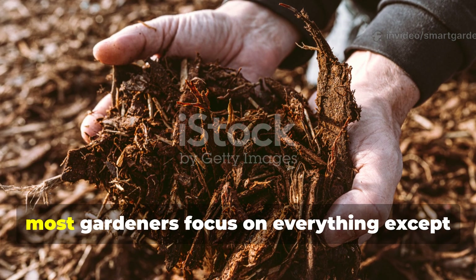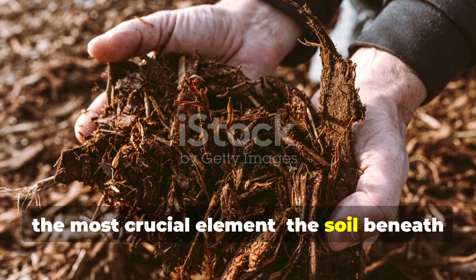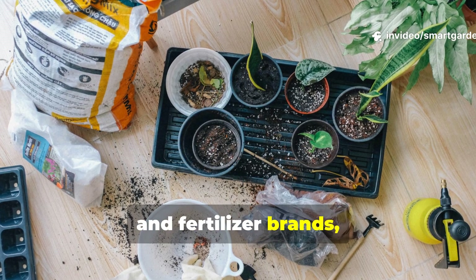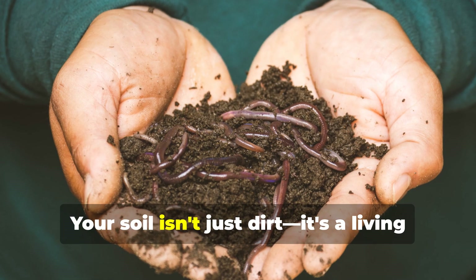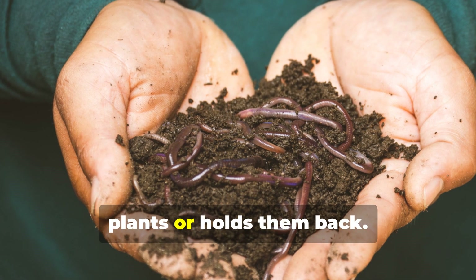The truth is, most gardeners focus on everything except the most crucial element: the soil beneath their feet. We obsess over seed varieties, watering schedules, and fertilizer brands, but we plant them in mediocre growing medium and wonder why our results are mediocre too. Your soil isn't just dirt — it's a living ecosystem that either supercharges your plants or holds them back.